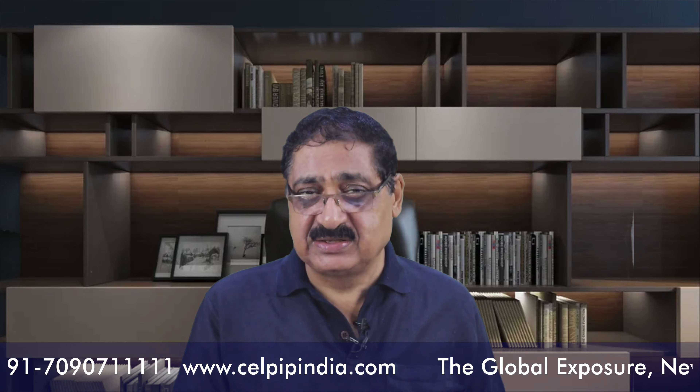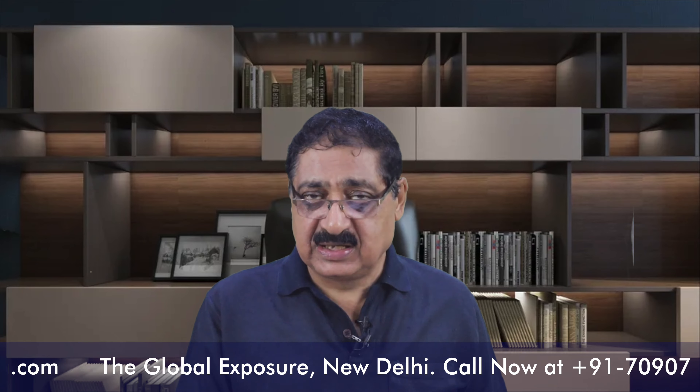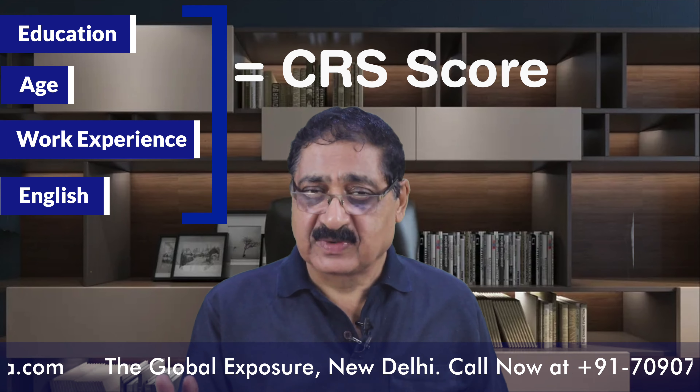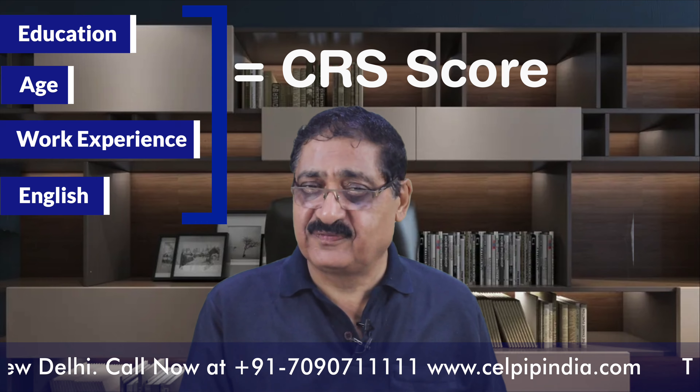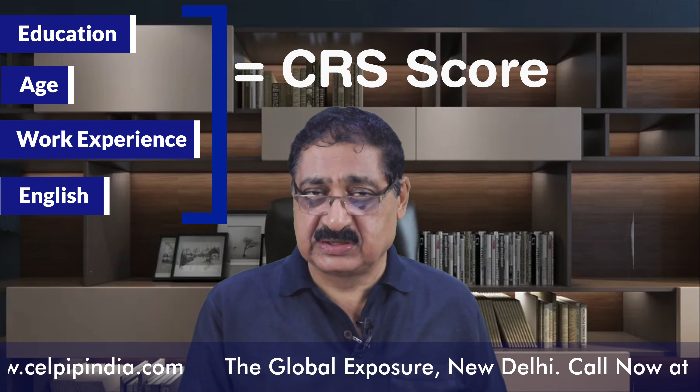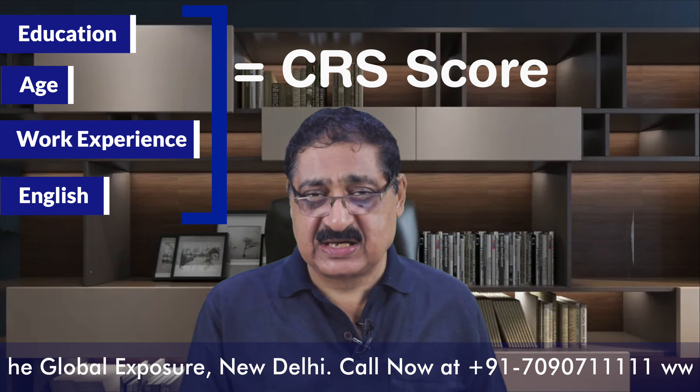This exam is the most preferred exam over IELTS, the reason being that it carries a lot of features that support candidates in getting a higher score. When applying for Canadian PR, English proficiency carries the most weightage. There are four CRS factors: education qualification, age factor, work experience, and English proficiency — all four together make your CRS score.